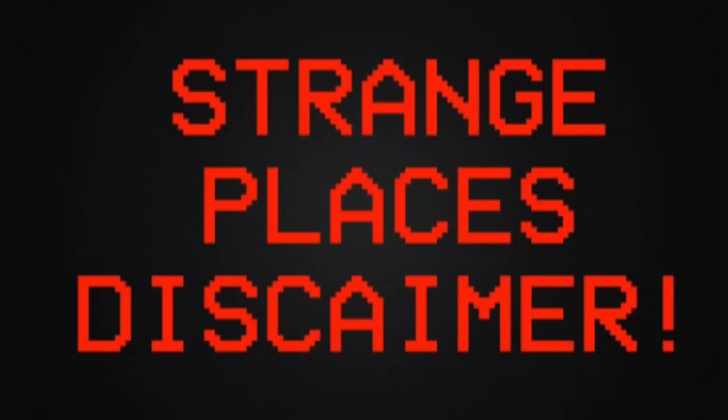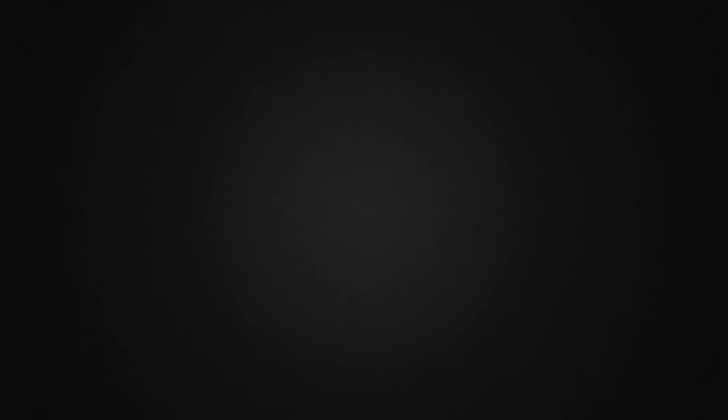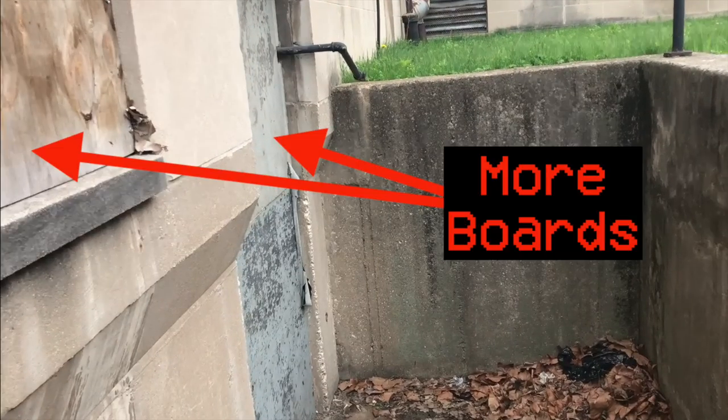A quick disclaimer: due to the pristine condition of this church, a whole bunch of people will say it's not abandoned. Well, let's look — wooden boards, chained doors, and more boards. I rest my case. So now we take you to the abandoned maximum security mint condition church on Strange Places.